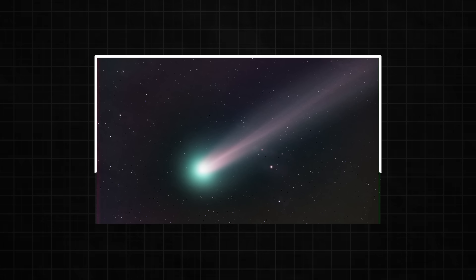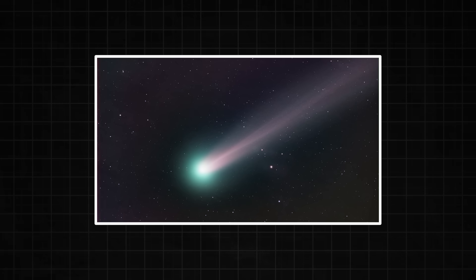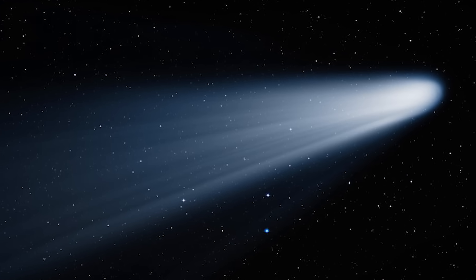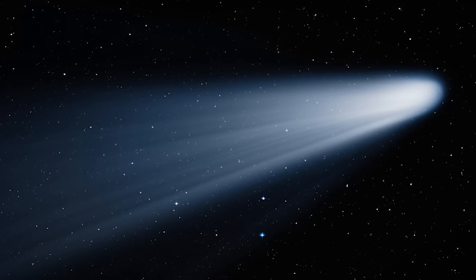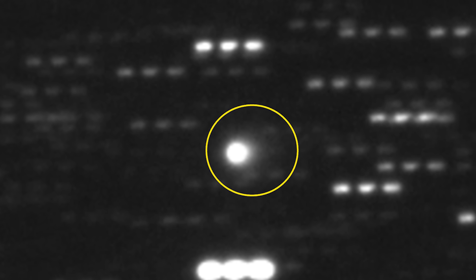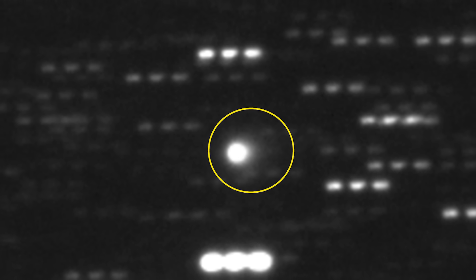This is where the story defies all explanation. An object venting that much material should be one of the brightest things in the sky. It should have a magnificent tail, pushed back by the solar wind, stretching for millions of miles. But 3i Atlas has no visible tail — none. It's like seeing a massive fire with no smoke. This fact alone breaks all the conventional models of cometary physics.